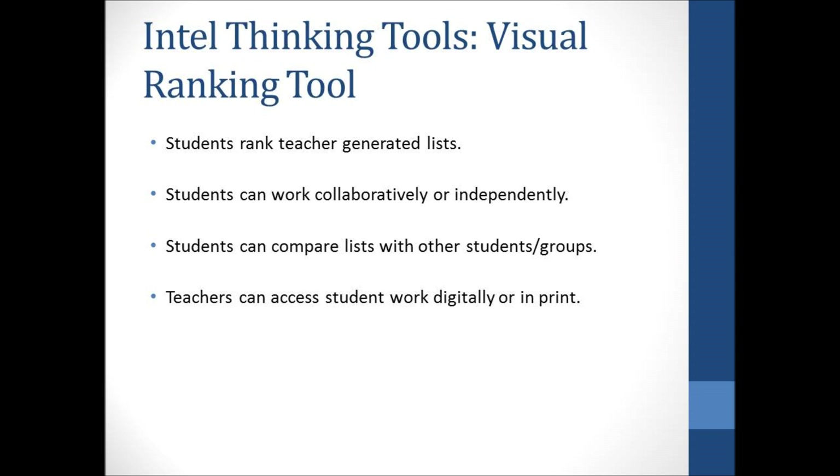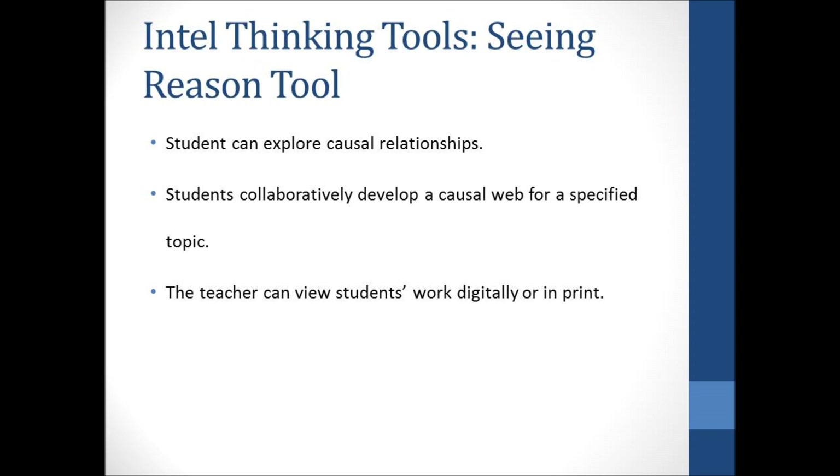The Seeing Reason tool allows students to explore causal relationships by creating a concept map. The teacher creates a problem or question and students work to create a concept map explaining the relationships in the scenario. Students can work collaboratively or independently. Teachers can assess work digitally or in print.